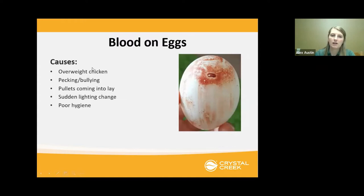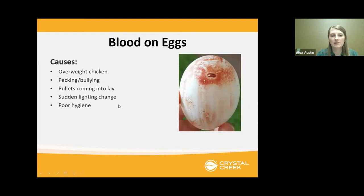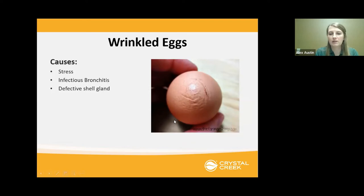Causes for blood on eggs include overweight chickens, pecking or bullying, pullets coming into lay, sudden changes in light, and poor hygiene. Another common issue is wrinkled eggs — you can see extra texture on the surface. Stress, infectious bronchitis, or a defective shell gland are all possible causes for wrinkled eggs.